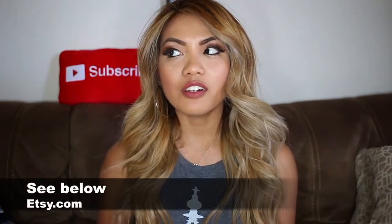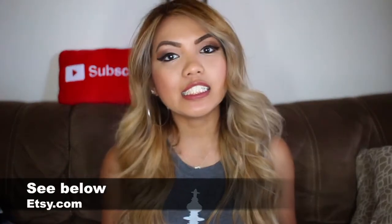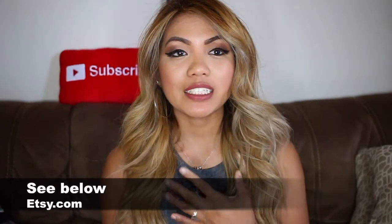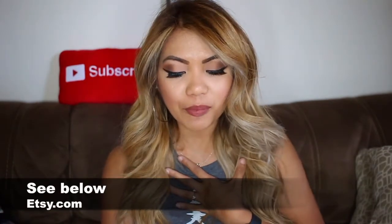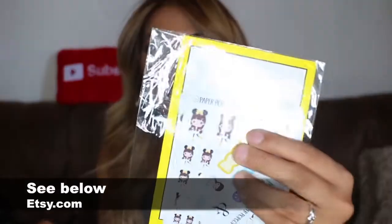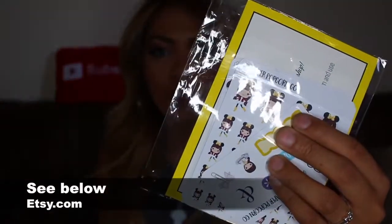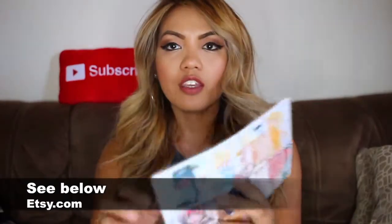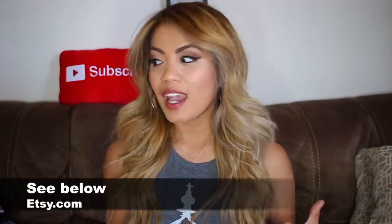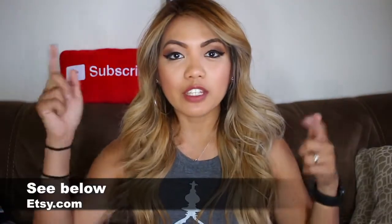These next two things I got are not officially Disney — they don't have the Disney licensing — but I love them, especially because I use my planner all the time. So I got some Disney stickers to use for my Happy Planners. For this one it's just a little girl with brown hair and Minnie Mouse ears, and then here you can see a full set for Jasmine, Cinderella, Snow White, and Belle. I don't remember how much those were but I'll link their shops down below — I got them at Etsy.